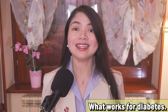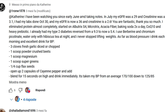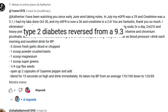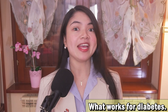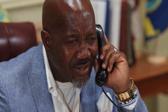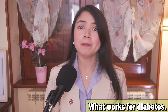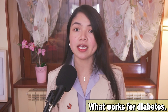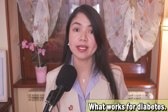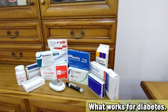An HbA1c that high is not just a warning sign — that's a full-blown alarm. If you have an HbA1c this high, don't wait. You need immediate medical attention. That means medications. And I know, I know — I'm a naturopath. You're expecting me to say, 'Oh no, medications are bad, just take some supplements.' But here's the thing: some medications might be hard on the kidneys, but nothing is worse than letting high blood sugar wreck your body. Never skip your medications.